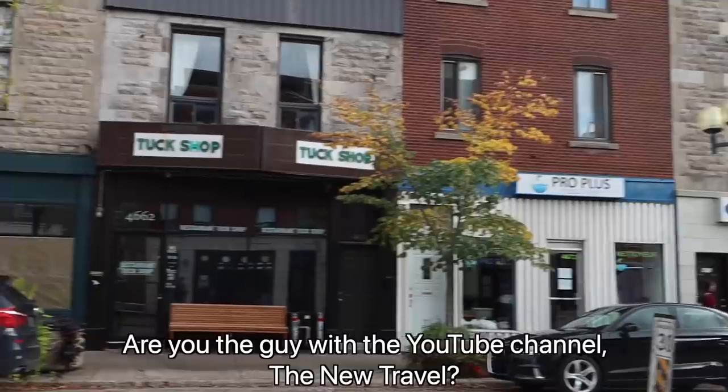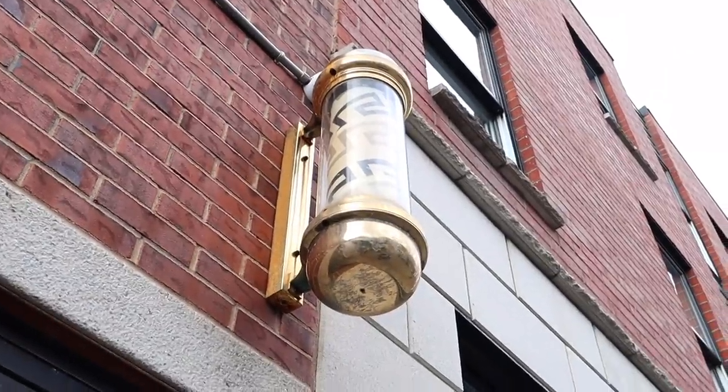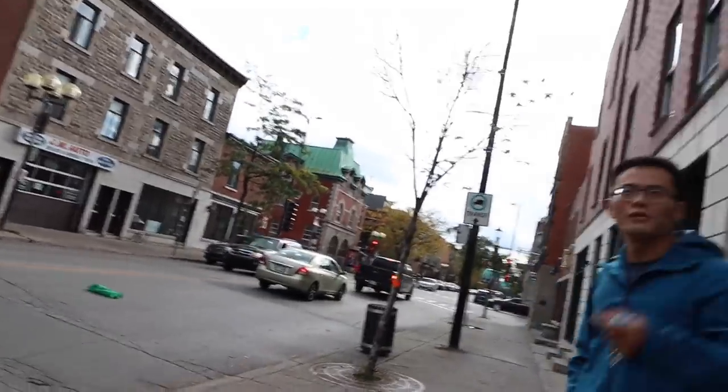I like that guy with the YouTube channel, The New Travel. Yeah, that's me man! Yeah, I like your channel. Oh, thanks. So what are you doing here? Are you filming something? I'm doing a video today about Saint-Henri. Nice. How do you like Montreal? For now, it's very good. I made some friends. The city is very — it's a huge city, but you don't feel like it's a huge city. You feel like it's many small neighborhoods combined together. Yeah. I love those moments.